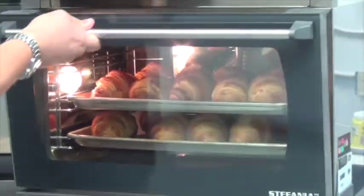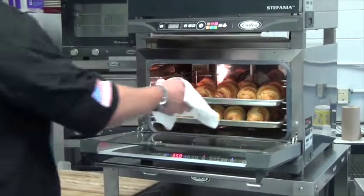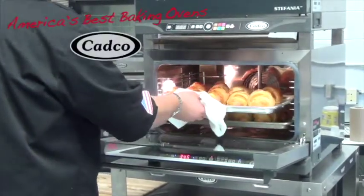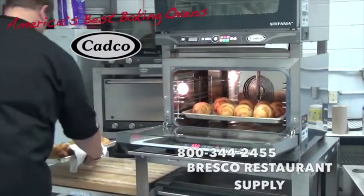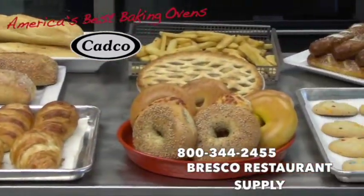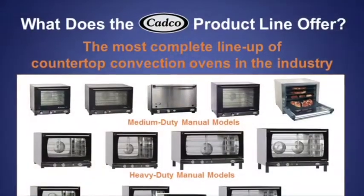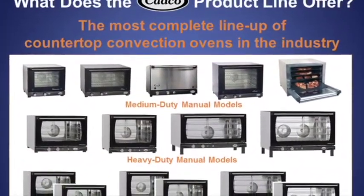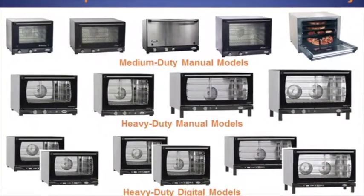The product is fresh and delicious every time. If you would like to achieve these results on all of your baked products, contact your local Bresco salesperson or stop into Bresco today and ask for America's Best Baking Ovens by CADCO. How does your oven compare? CADCO offers the most complete lineup of countertop convection ovens in the industry to fit all of your needs.